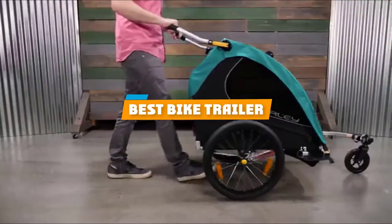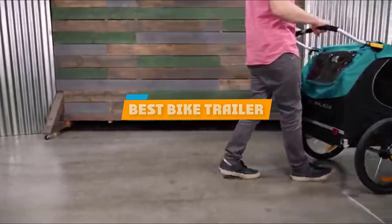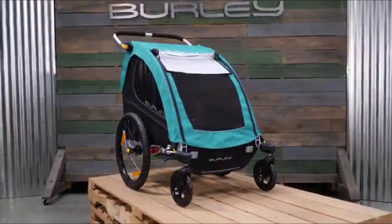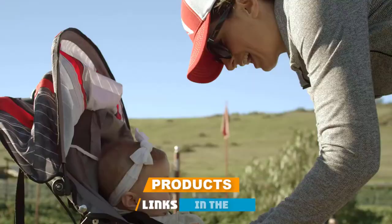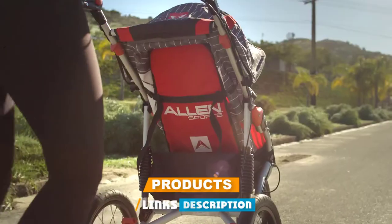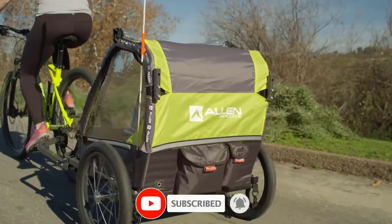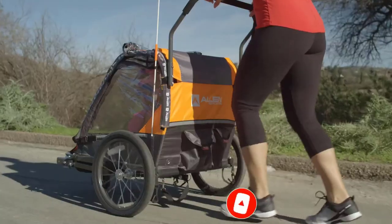If you're looking for the best bike trailer, here's a list you must see. We made this list based on our personal preference and sorted it based on their features, prices, quality, durability, and reputation of the manufacturer and customer feedback. We've also included options for every type of customer. So let's get started.